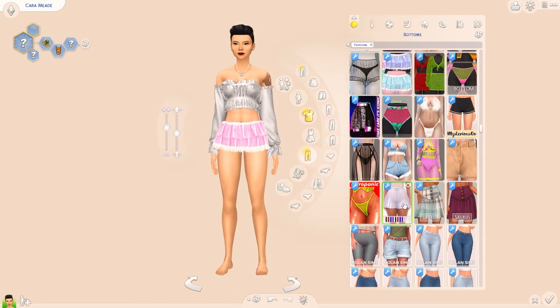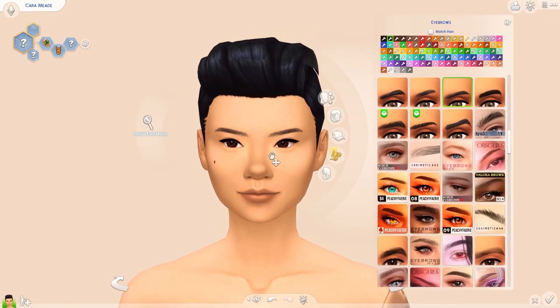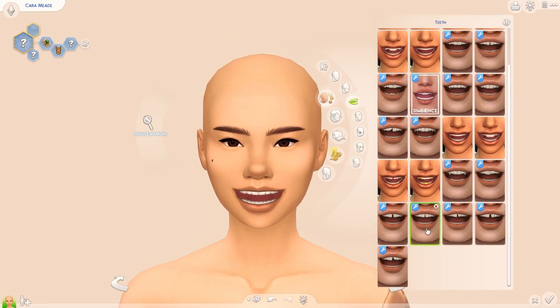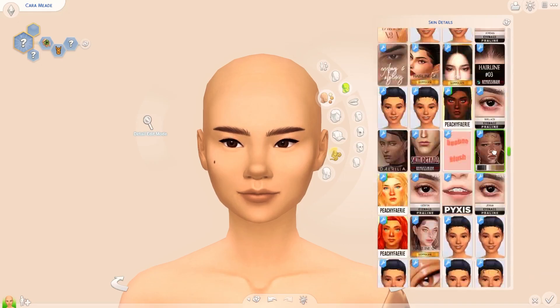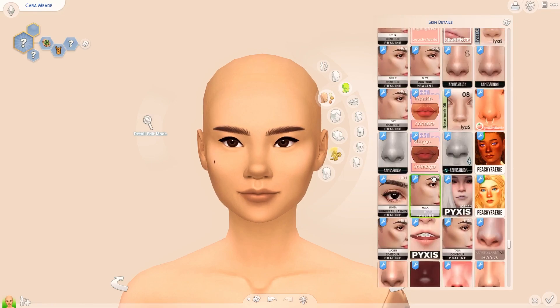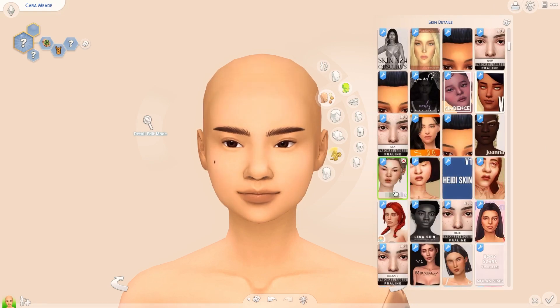Hello guys, welcome back to my channel, or if you're new here, welcome! My name is Hannah and I'm very excited to share something a little bit different today. Today's collaboration is with Stonehilda, Erwin Sea, Mushroom Limbs, Nuka Wolf, and Simsboo — all of whom are on YouTube and I will be linking all of their collaboration videos in the description box below.